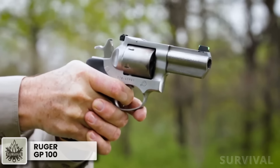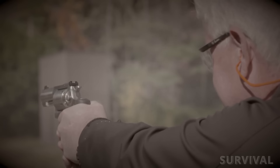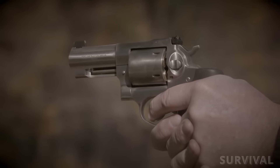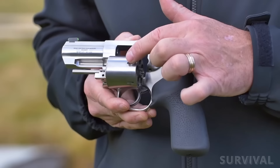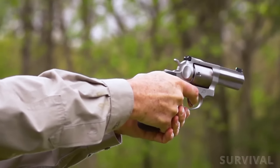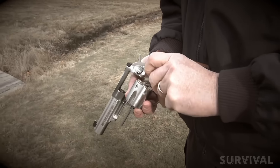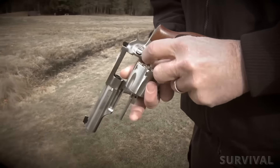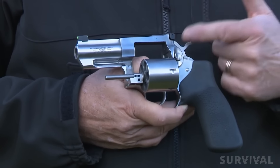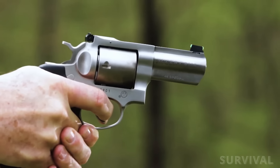Gotta have at least one double-action revolver on the list, right? The Ruger GP100 is my favorite wheel gun, hands down. If the Glock 17 is the Timex of semi-automatic pistols, then the Ruger GP100 is the Timex of revolvers. Thanks to investment casting construction and a triple-locking cylinder, the GP100 will keep on ticking even after loads that would literally blow up a Smith or Colt — as evidenced by reloading manual sections labeled 'For Ruger Only.' The rubber grips and heavy-duty construction make it an absolute joy to shoot with superb accuracy and comfort even under full-house magnum loads.